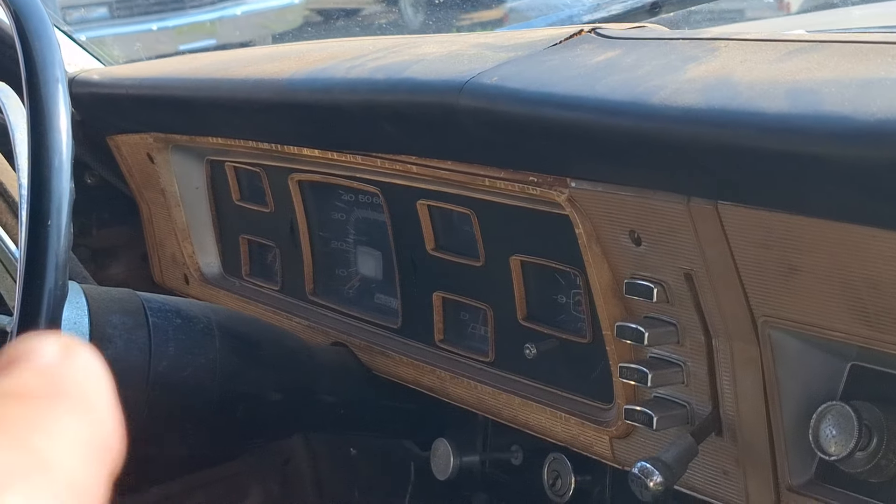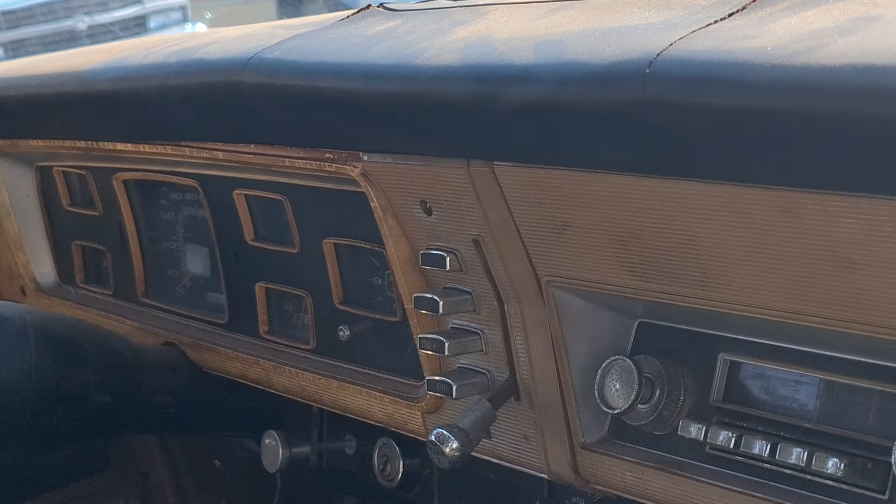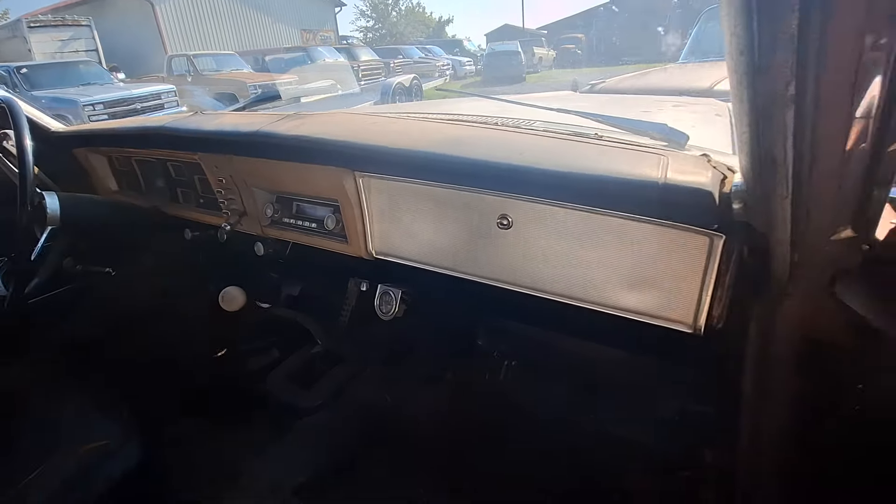My shifter was right there — park, neutral, reverse — it's push-button. Bench seat, like your four-door car. That was a good car. It had a 318 in it.